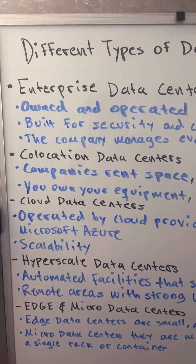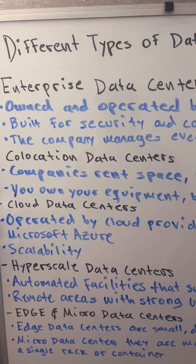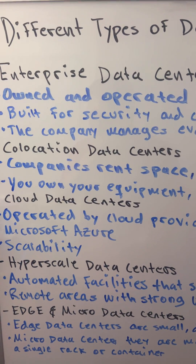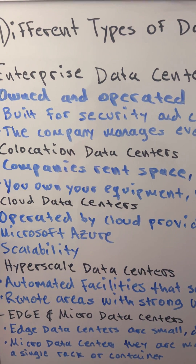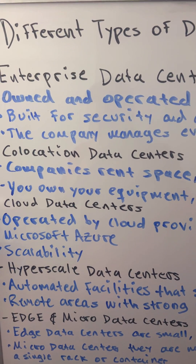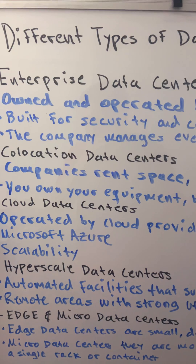Hello, everyone. Have you ever stopped to think about where your data actually lives? Every file you upload, every video you stream, or every message you send — it all passes through a data center.